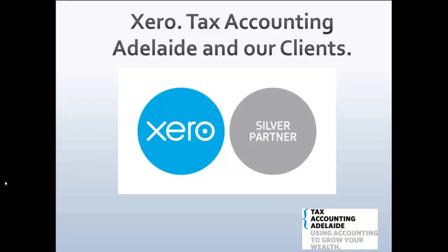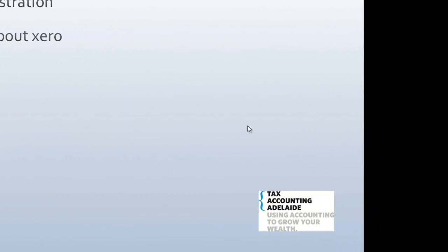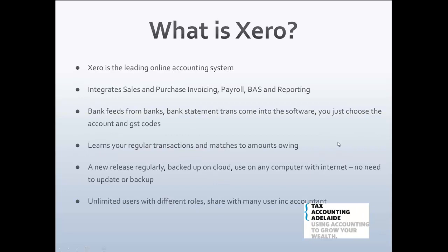Hi, this is Romeo Caporasso from Tax Accounting Adelaide. I'm a silver partner of Xero and I'm going to introduce you to Xero — what it is, who it is, give you a demonstration, what I like about it, how much it costs, and answer some other questions.